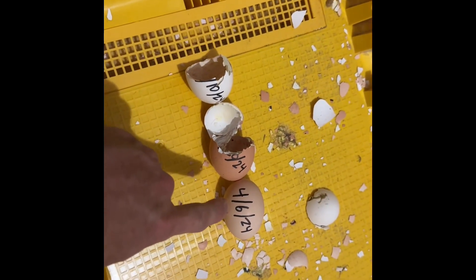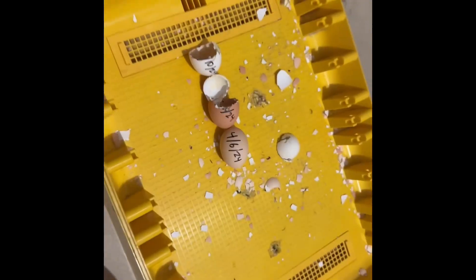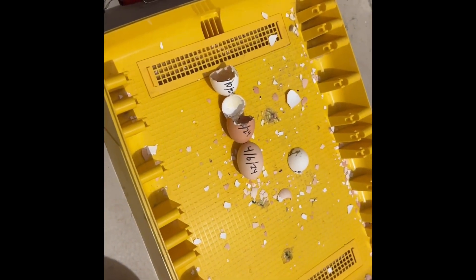This guy right here, something was growing, but it didn't finish off. So I'll go outside and show you the eggs, or the chickens that did come out.